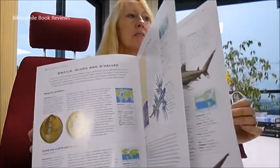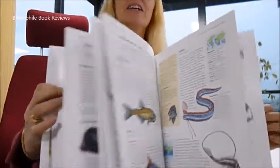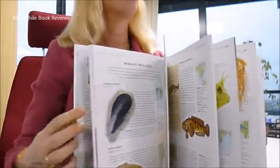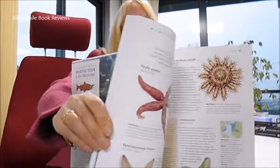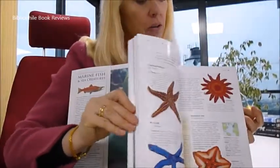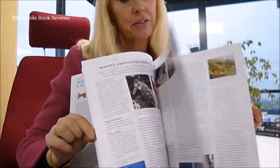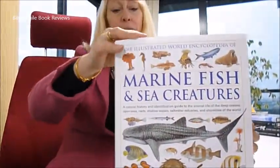Species covered include lanternfish, ribbonfish, crocodilians, scorpionfish, very flashy fish, worms and crustaceans and mollusks, and also sharks and rays and dolphins and whales. A beautiful publication on glossy pages, available through www.bibroofullbooks.com, just £10.